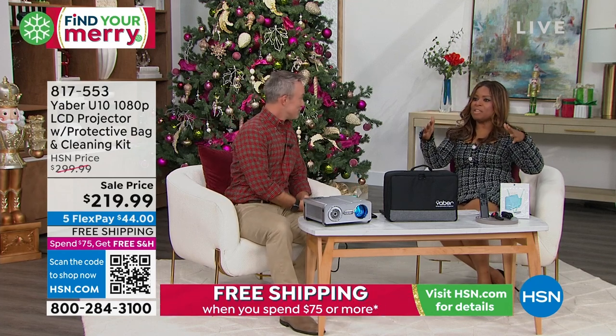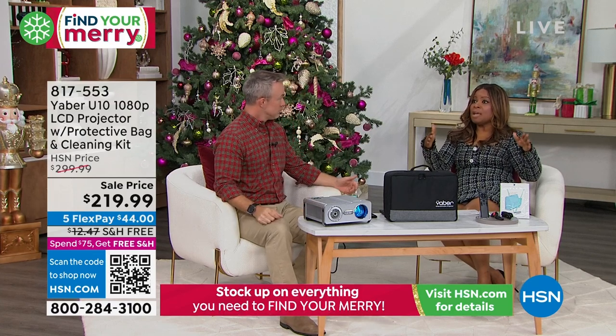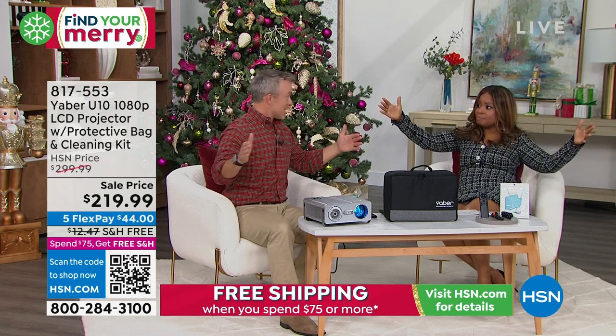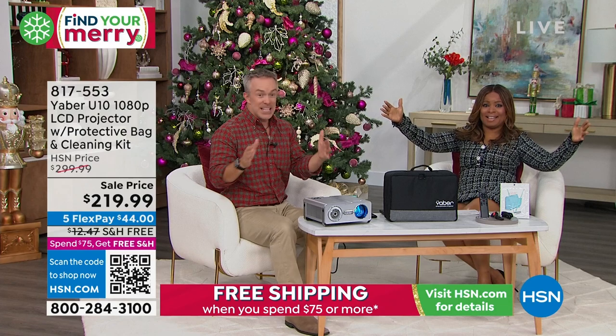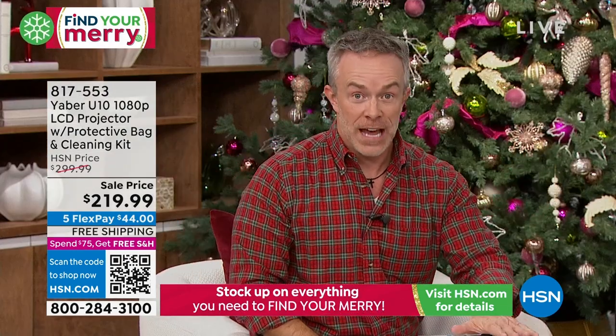The reason why we love these projectors in our homes is because they really can mimic that big movie theater screen size — the theater screen size, not our TV size. TVs stop at 85 inches. We can go up to 150 inches with the Yeaber, because this is their high-end one.